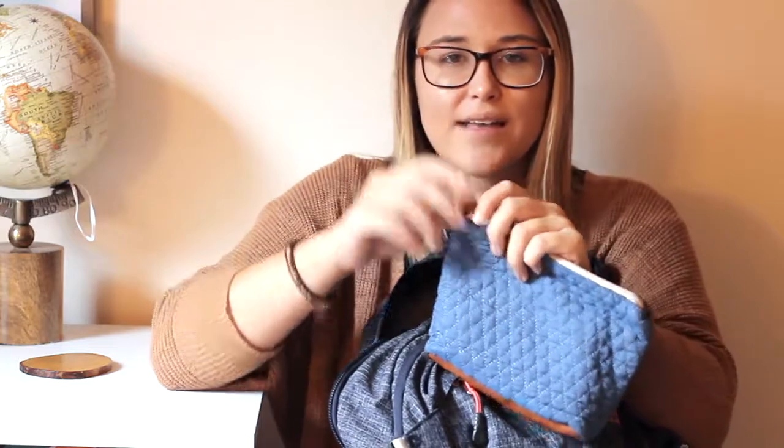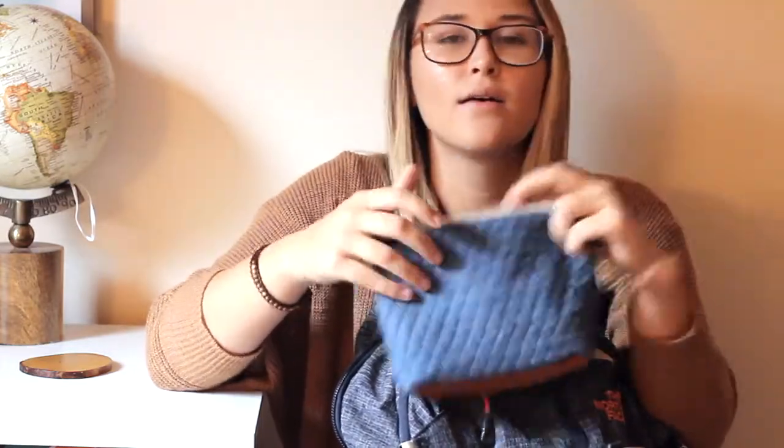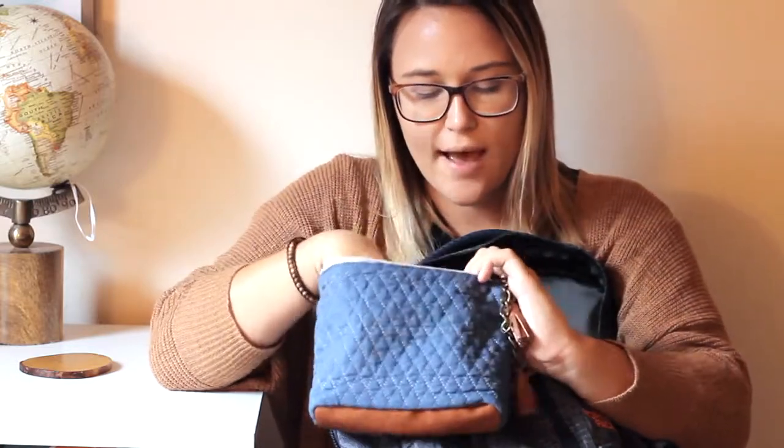The next thing I have in my backpack is this pencil pouch. It is just navy blue and has these cute little brown tassels on it. I got it from Bell's Outlet and I really like it — I think it's actually a makeup bag, but it works as both. Inside of it I just have washi tape, highlighters, lots of different pencils and pens, and I also keep my flash drive in there.